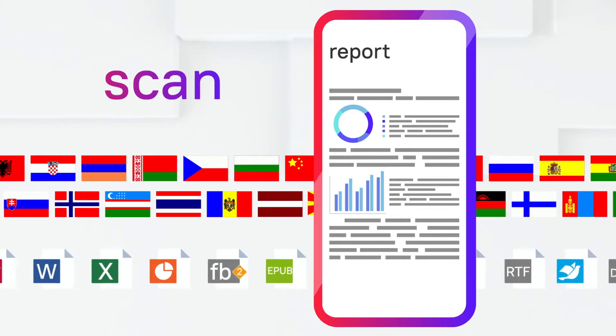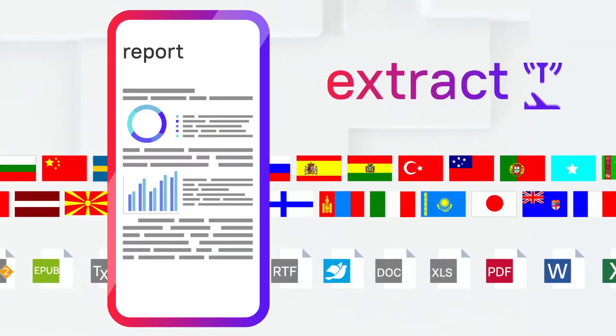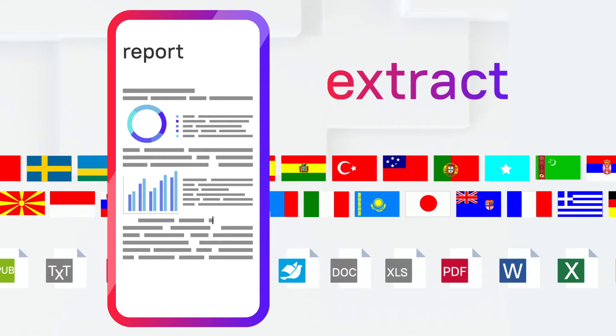The app can extract text from scans, online or offline, for editing, copy-pasting, and exporting.